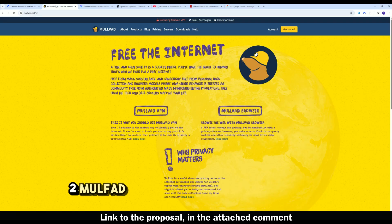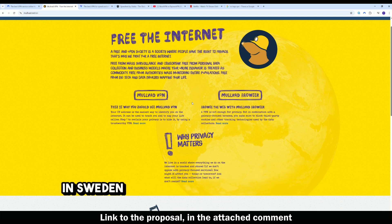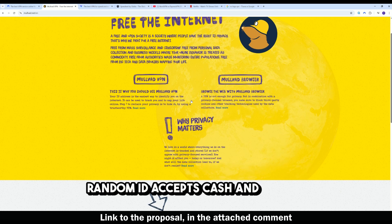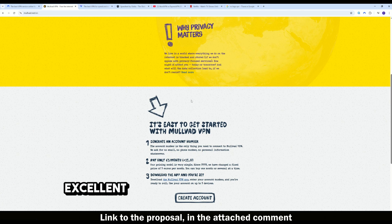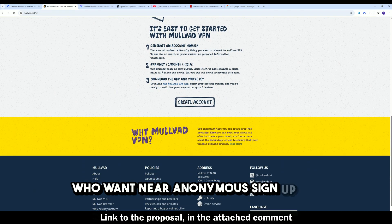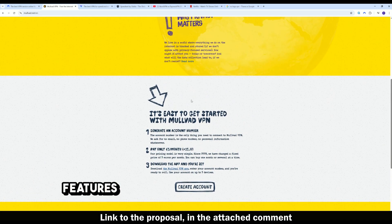Number two: Mullvad VPN — the privacy purist option. Based in Sweden, no email account creation required — only a random ID. Accepts cash and crypto payments. Fully open-source clients, no marketing tracking or analytics, and an excellent no-logs policy. Great for users who want near-anonymous sign-up, but it lacks full streaming unlock and advanced features.